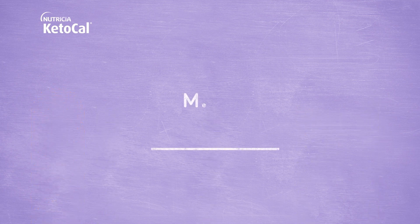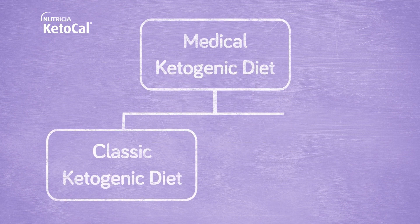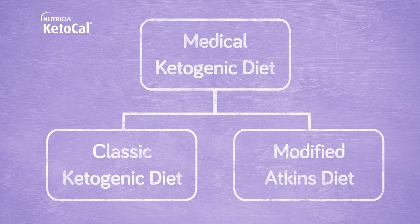The medical ketogenic diet is an umbrella term that includes the classic ketogenic diet, the modified Atkins diet, and all other versions in between to help manage epilepsy.